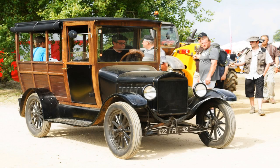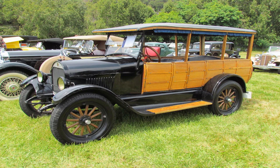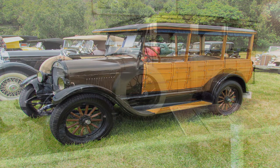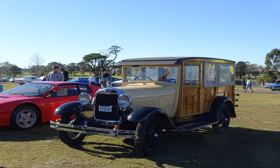Ford started building wooden body wagons on the Model T chassis in the early 20s, and other companies issued wagons as well, including Star, a division of Durant Motors. In 1929, Ford introduced the Model A station wagon, which featured a wooden body mounted on a Model A chassis. The wagon was marketed for both commercial and personal use, and quickly became popular with families and small businesses alike.